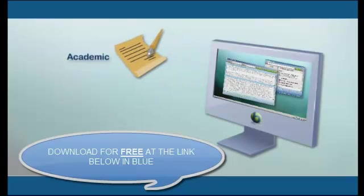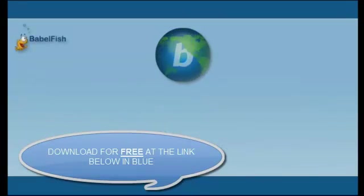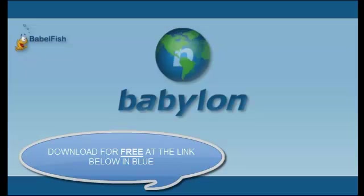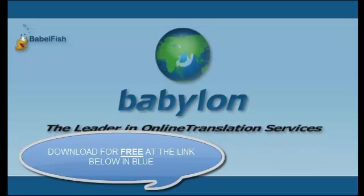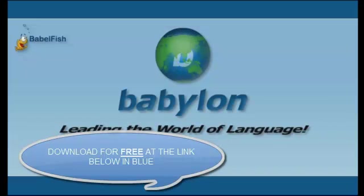Whether it is used for academic, business, or personal use, Babylon fits all individual needs. Unite with millions of people worldwide who recognize and trust Babylon software as the leader in online translation services. You, too, can discover why Babylon is leading the world of language.